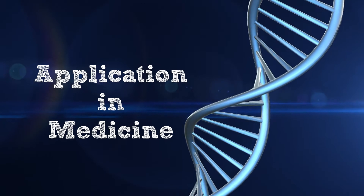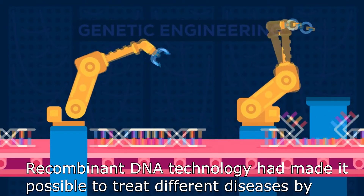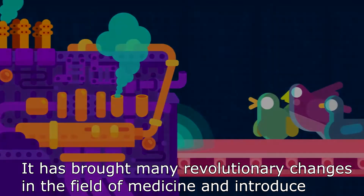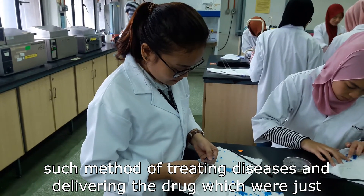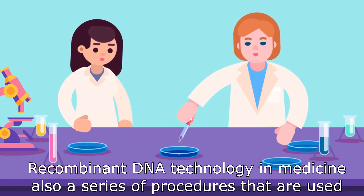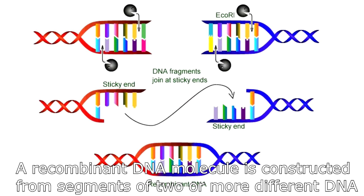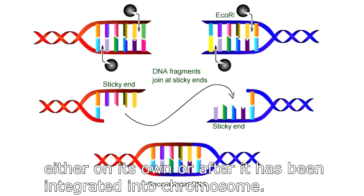The next application of recombinant DNA technology is in medicine. Recombinant DNA technology has made it possible to treat different diseases by inserting new genes in place of damaged or disease genes in the human body. It has brought many revolutionary changes in the field of medicine, introducing methods of treating diseases and delivering drugs that were once just imaginary. A recombinant DNA molecule is constructed from segments of two or more different DNA molecules, and under certain conditions it can enter a cell and replicate there either on its own or after being integrated into a chromosome.